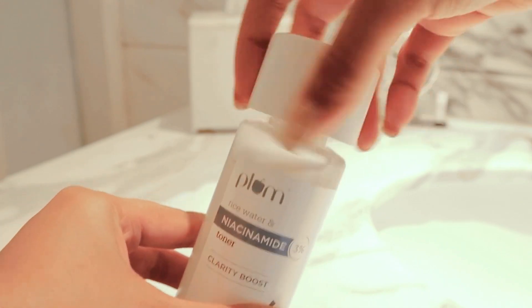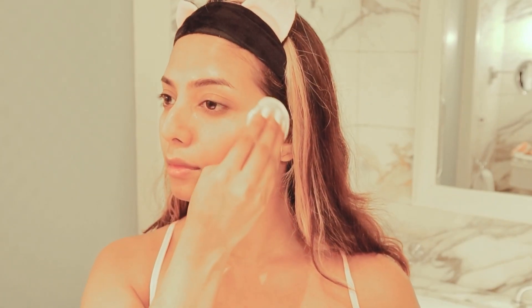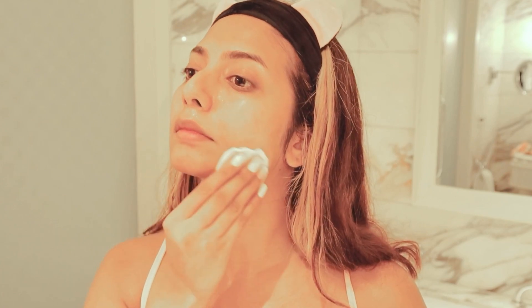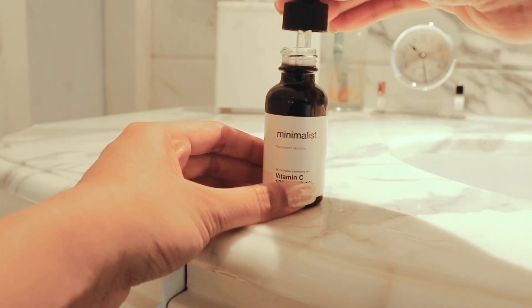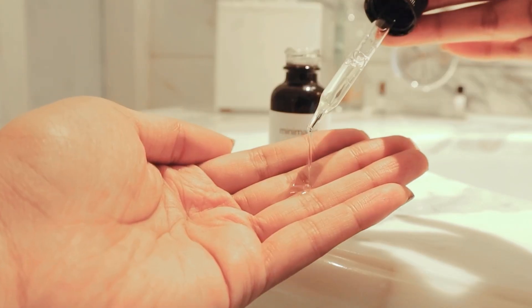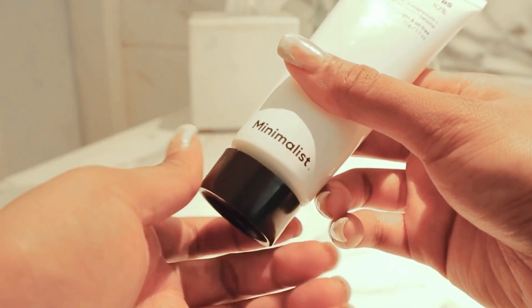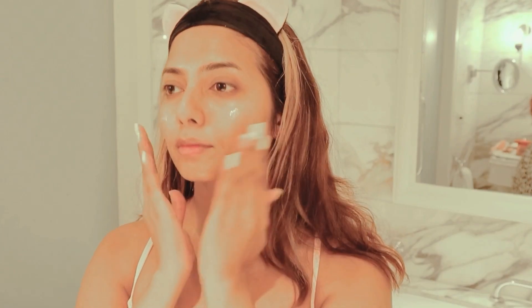I'm going to go ahead with my skincare. Starting off by using niacinamide toner from Plum. Niacinamide is one of my favorite actives — it helps to promote bright, even skin and less visible pores. I'm going in with Vitamin C Serum and patting it all over my face. This helps brighten up my skin. To moisturize, I recently got my hands on the Minimalist newly launched Vitamin B5 moisturizer. I absolutely love the brand and I'm so excited to try it.